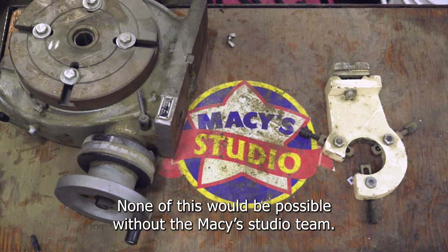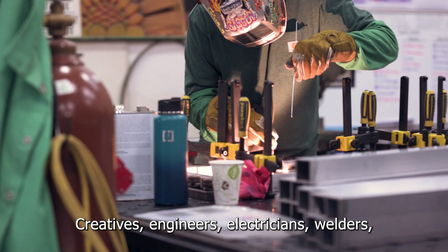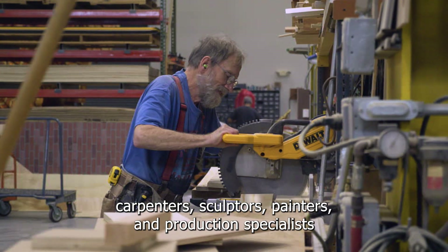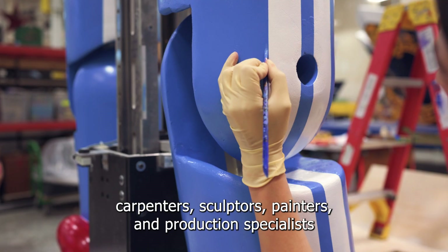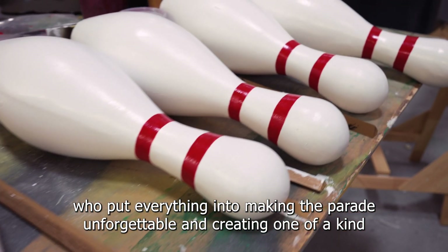None of this would be possible without the Macy's studio team — creatives, engineers, electricians, welders, carpenters, sculptors, painters, and production specialists. We put everything into making the parade unforgettable and creating one-of-a-kind floats and balloons.